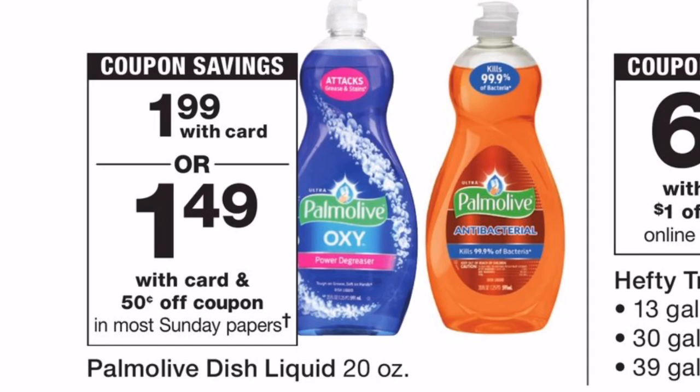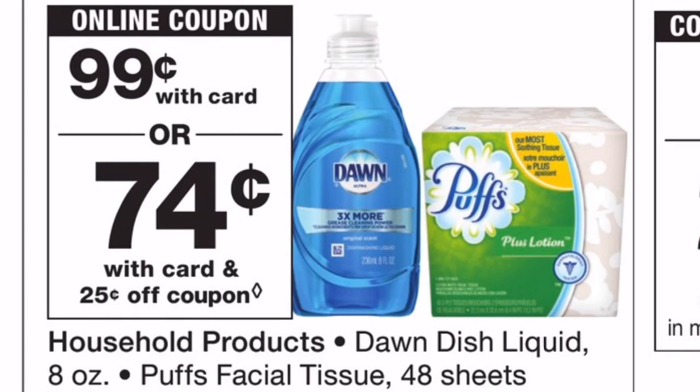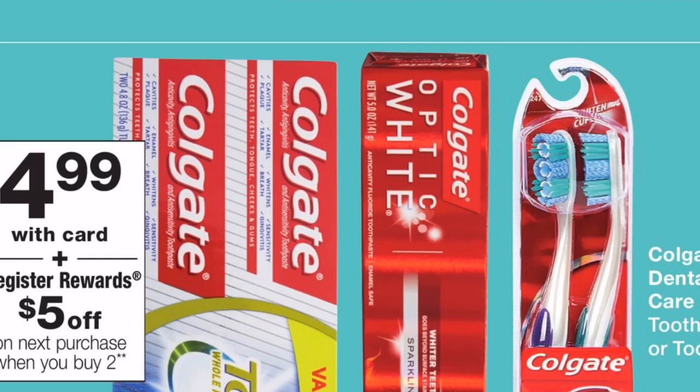Here's another beginner deal: Palmolive 20 oz is on sale for $1.99, and we're getting a 50-cents-off-one manufacturer coupon in the 2/24 SmartSource. Use that coupon and you'll pay just $1.49 at the register — a good price for dish soap. Along with that, Dawn dish soap (8 oz) and Puffs tissues are on sale for just 99 cents. There's a 25-cents-off-one coupon coming out in the March P&G insert, so you can use it for either item and pay just 74 cents at the register.